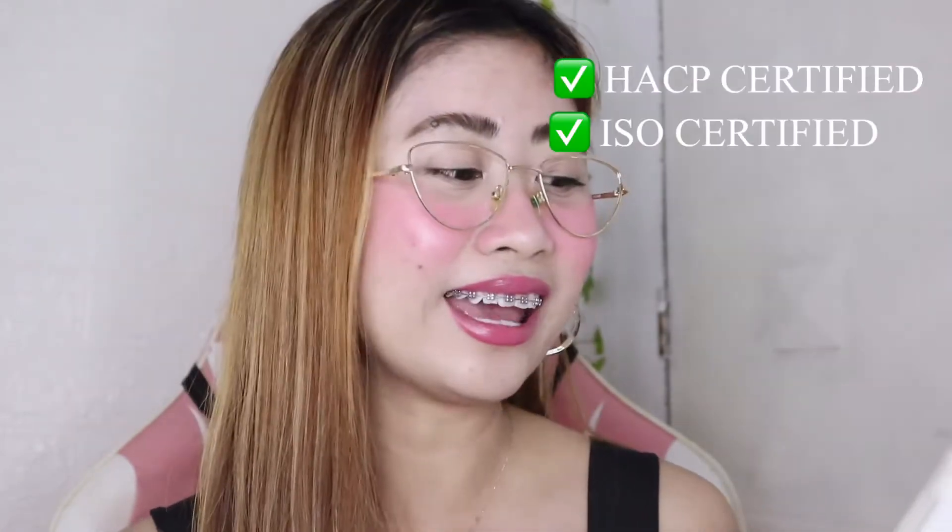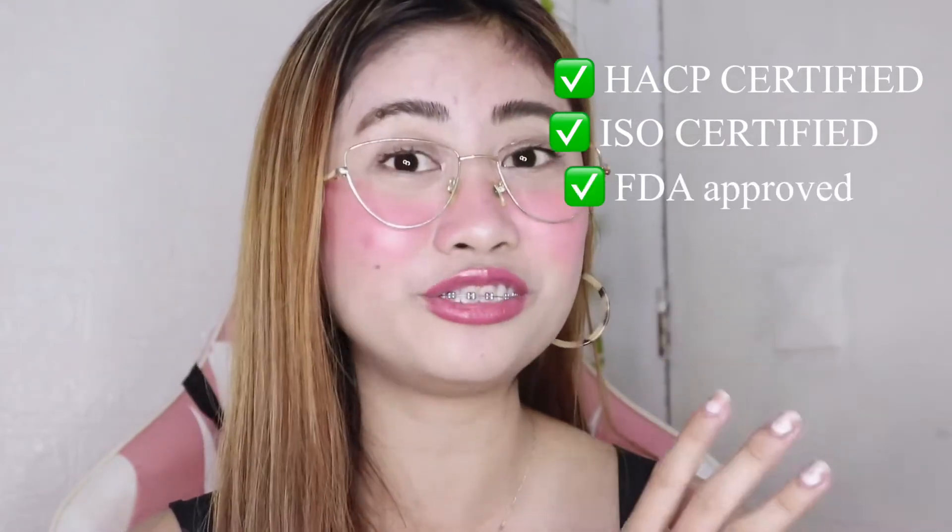Ako, ang ginagawa ko guys, tinatake ko siya before ako matulog. Next naman yung precaution niya — it's for adults use only, so siguro 18 pataas. This supplement is not intended to replace doctor's prescription. Itong Kagayaki Drink, it's HACCP certified, ISO certified, and also it's FDA approved. Nakasulat din dito yung manufactured for and exclusively distributed by TSB International Corporation, and it's sourced from Taiwan but it's made in Japan. Yung manufacture date 2021, expiration date 2023.